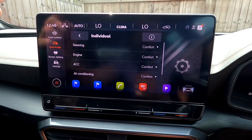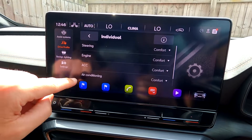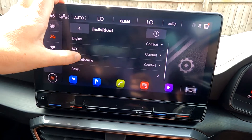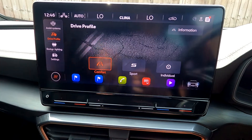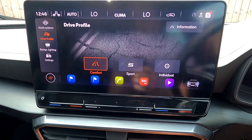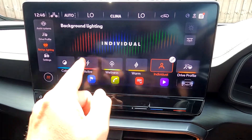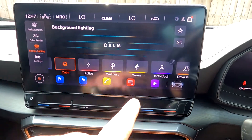You only have comfort, sport, and individual modes. To set individual, go to configuration and you can change steering from comfort to sport to make it stiffer, adjust engine response levels, adaptive cruise control, and air conditioning. You can also reset it or just leave it on comfort since this is the 1.5 petrol. Background lighting is also here.